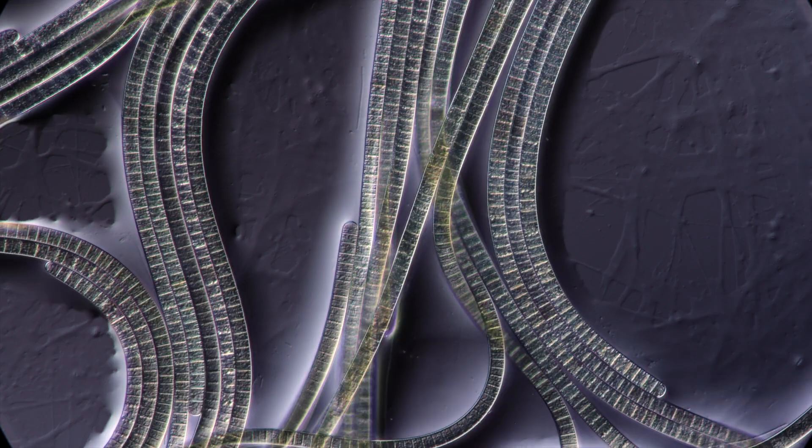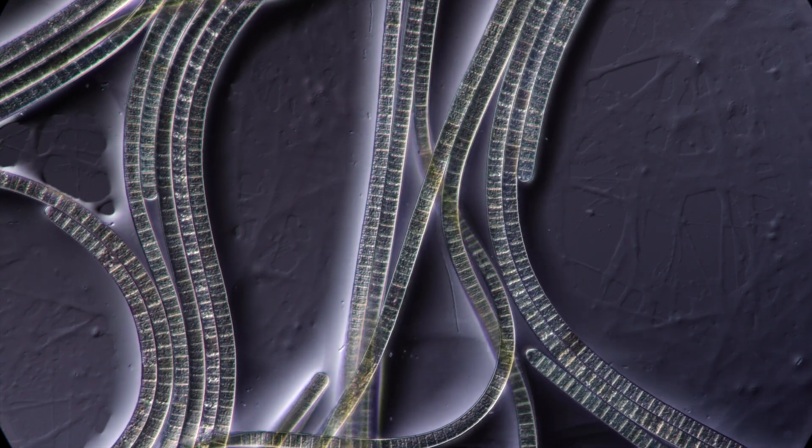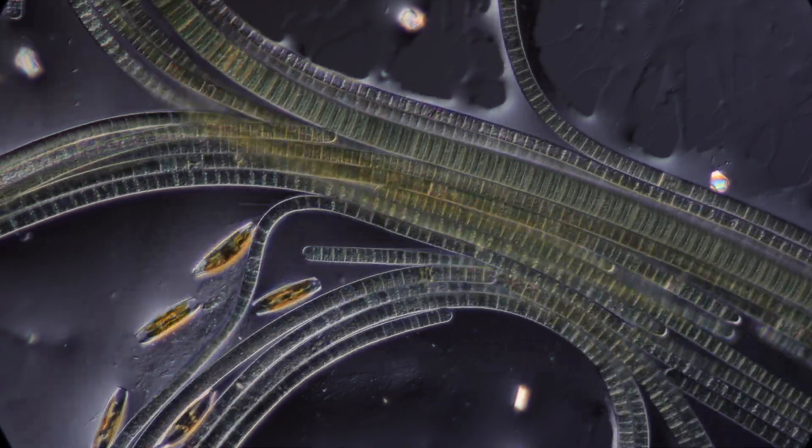I hope you enjoyed this little journey into the world of massive microbes. Thank you so much for watching. Let's dig up some more dirt and let's stay curious!